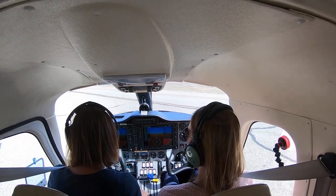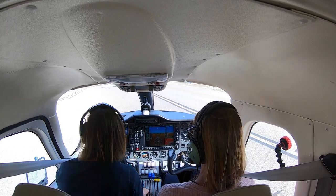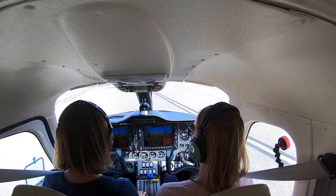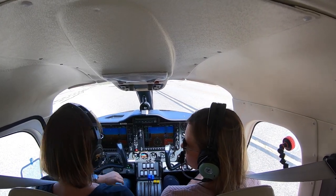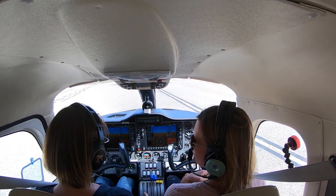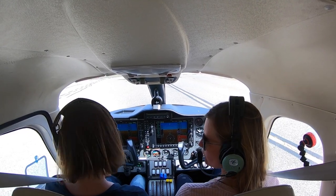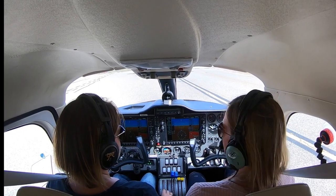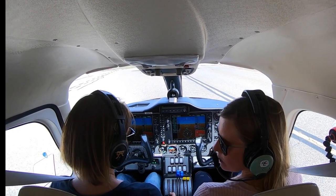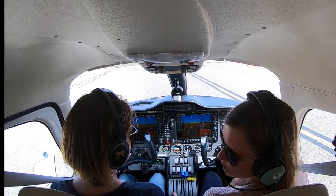Torrance Tower, Twin Tecnam 302 Charlie Alpha, holding short 11 left at Bravo, number two for close traffic. Standby. So is this like a typical practice day for students, or is this unique? No, it's a typical day just to stay in the pattern and let them get some experience in the airplane itself. We do a lot of single engine operations out in the practice area, which we have done before, but today's lesson was just pattern work.